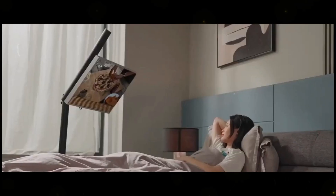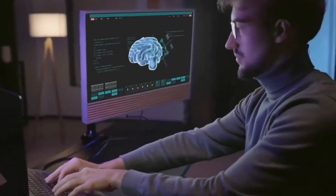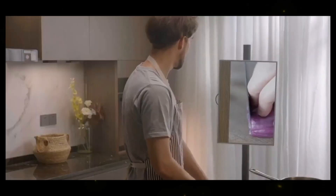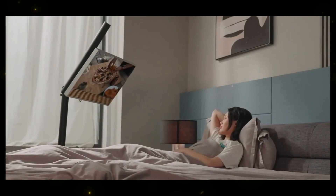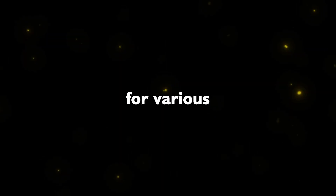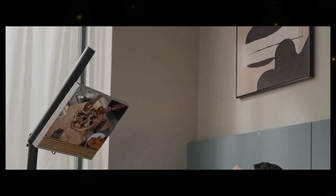The first gadget on our list is the Float TV, a revolutionary take on traditional TVs and monitors. Float TV offers the convenience of a portable TV that you can take with you anywhere. Its smooth mobility, adjustable height, and angle make it a versatile companion for various scenarios, from watching TV shows to using it as a second monitor for work. With a battery life of 3-5 hours, it ensures uninterrupted entertainment on the go.